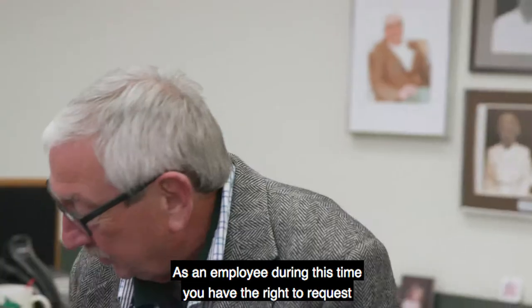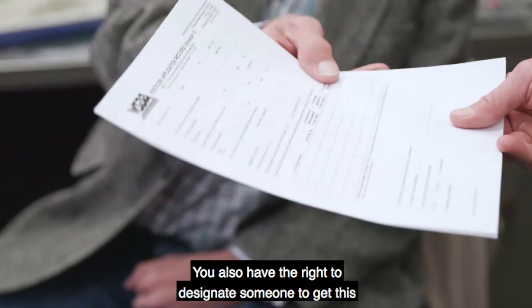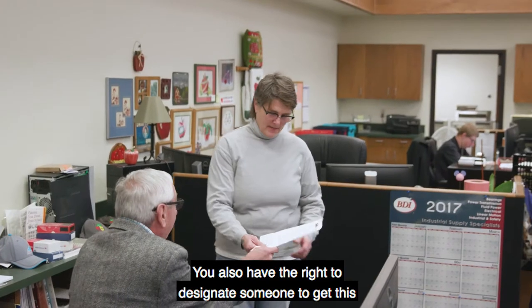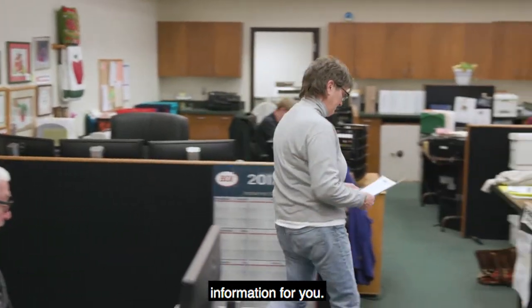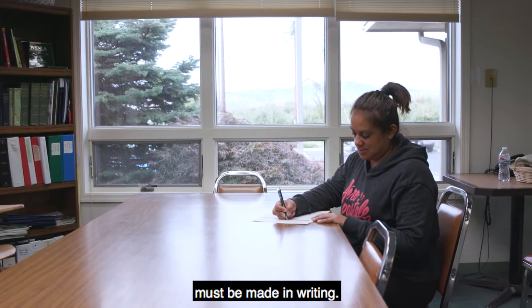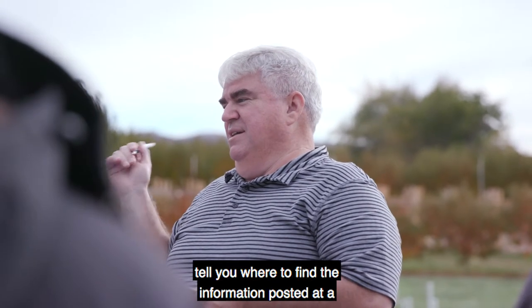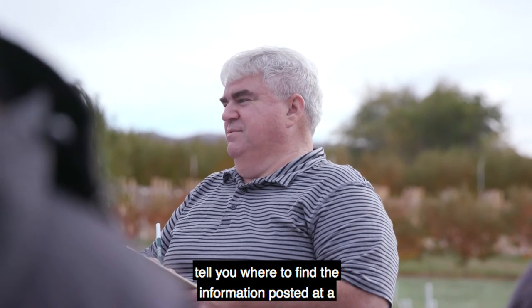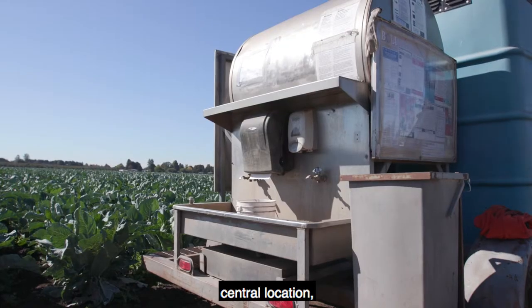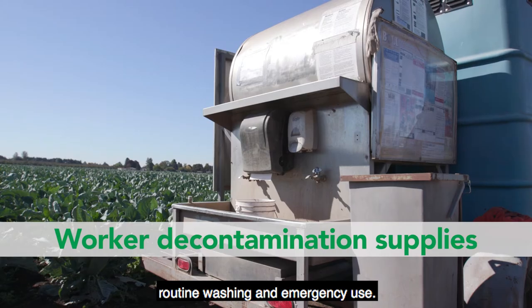As an employee during this time, you have the right to request a copy of this information. You also have the right to designate someone to get this information for you. A request from this designated representative must be made in writing. When you start work at an establishment, your employer must tell you where to find the information posted at a central location, and where you can find the decontamination supplies for routine washing and emergency use.